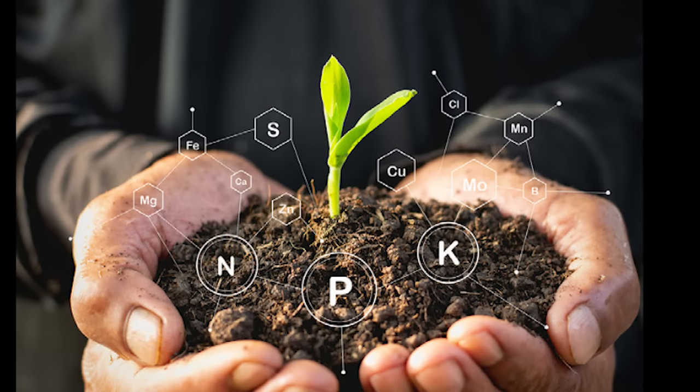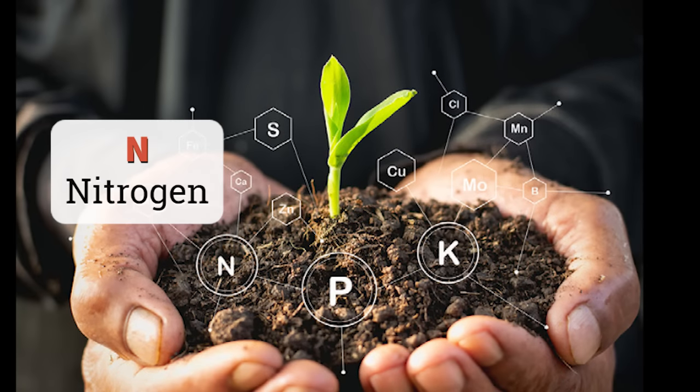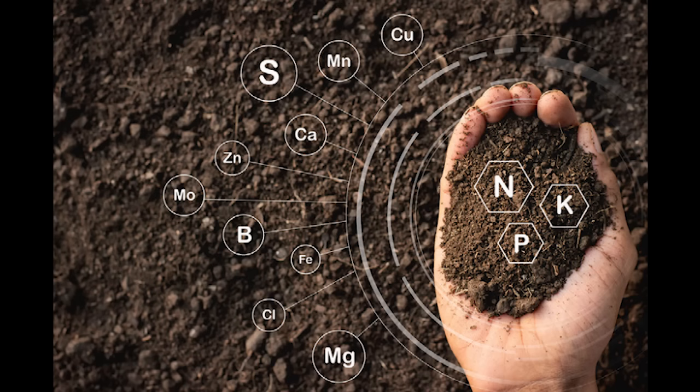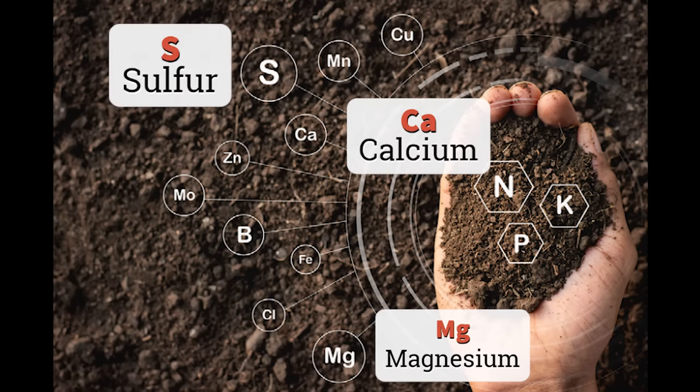There are the primary macronutrients, which are nitrogen, phosphorus, and potassium, commonly referred to as NPK, and secondary macronutrients — calcium, magnesium, and sulfur.